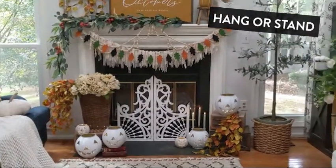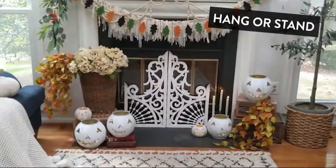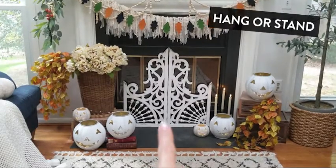Hey friends, this is Sharon over at Corbel Cottage. I wanted to come on here to talk about this amazing, gorgeous piece from Decor Steels.